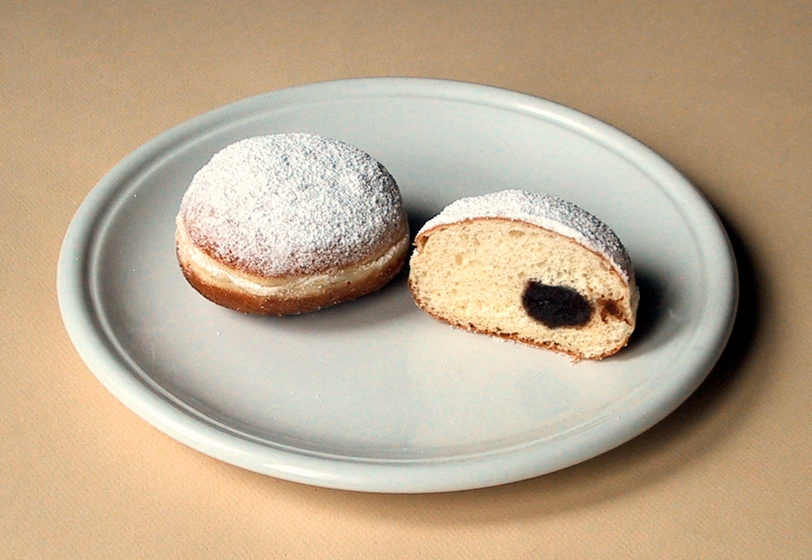The Boston cream doughnut has been designated the official state doughnut of Massachusetts. In Ontario and the Prairie Western provinces of Canada, as well as parts of the Midwest and West in the U.S., such a round jelly or custard-filled doughnut is commonly called a Bismarck, after Otto von Bismarck, while a filled bar doughnut is called a Long John and usually contains pastry cream, custard, or whipped cream, but can also contain a jelly filling. Other Canadian terms include jambuster in Manitoba and Burlington bun in Nova Scotia.